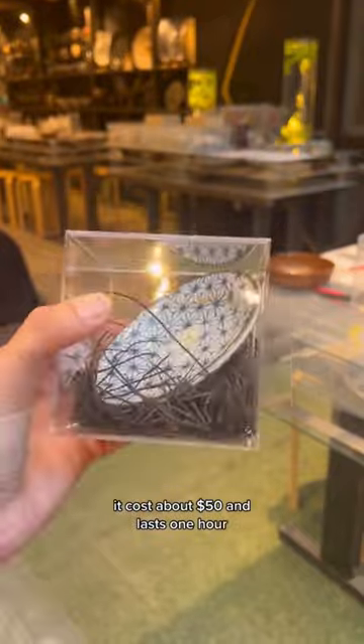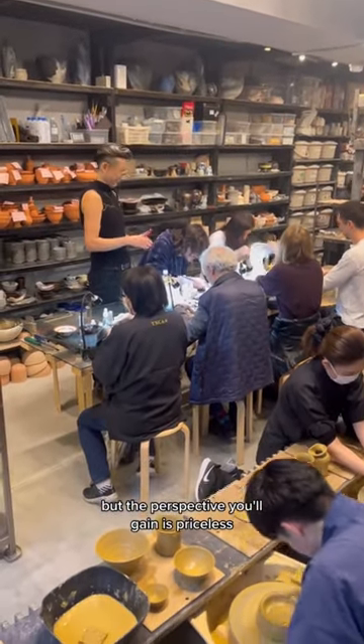It costs about $50 and lasts one hour, but the perspective you'll gain is priceless.